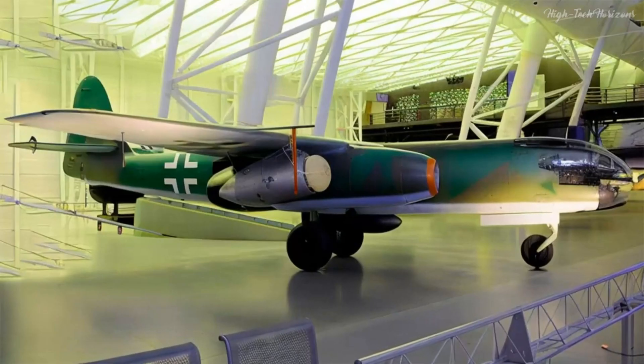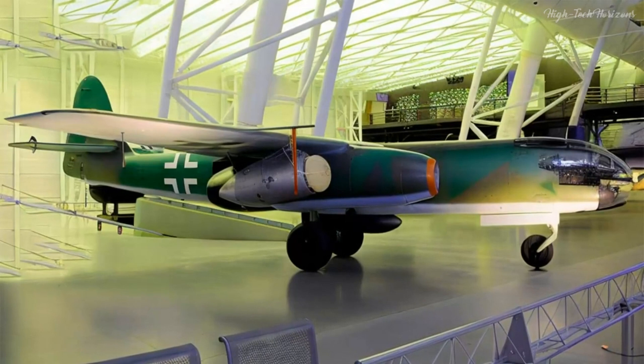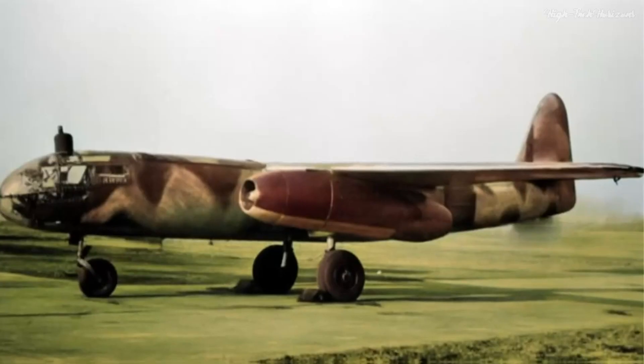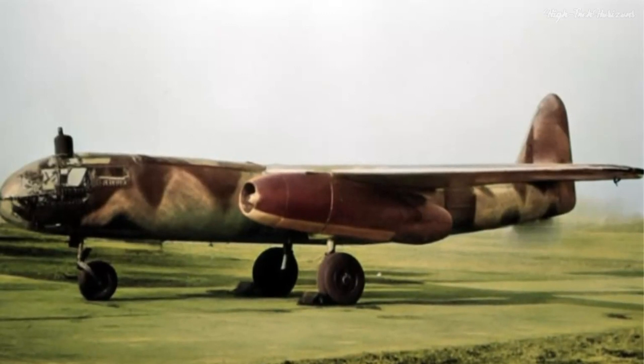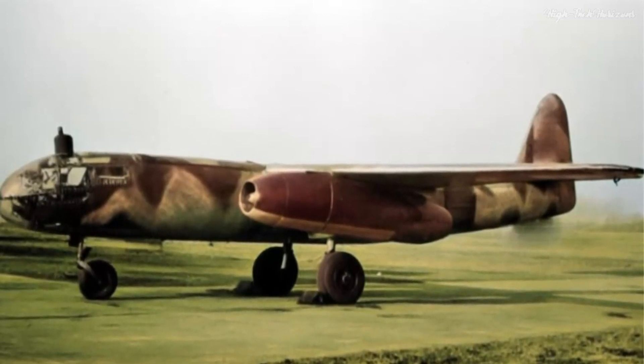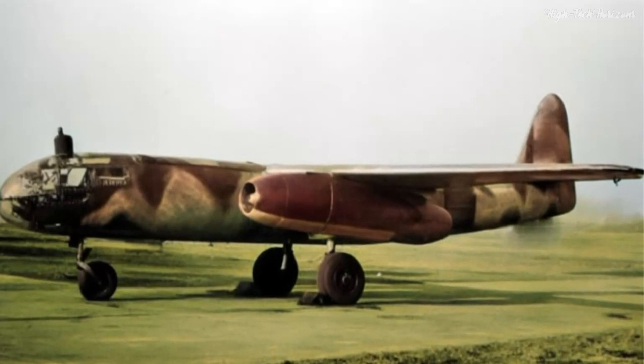Today, a few AR-234 aircraft are meticulously preserved and restored, allowing aviation enthusiasts to honor this technological marvel and its historical importance. The Arado AR-234 stands as a pioneering World War II aircraft that reshaped aviation with its jet propulsion, speed, and adaptability, ushering in a new era in both military and civilian flying.